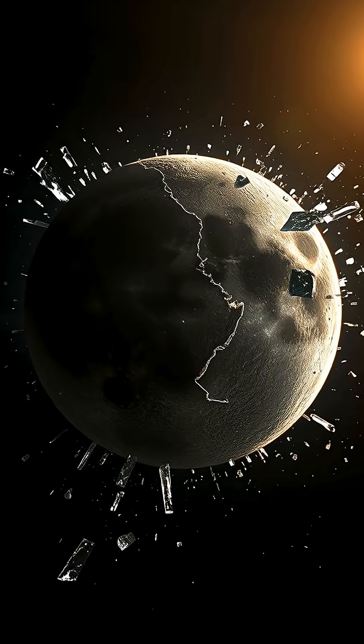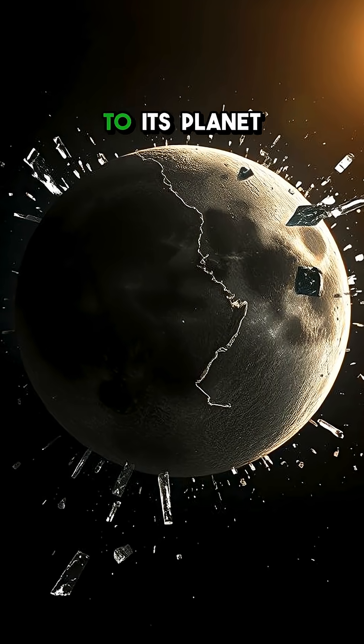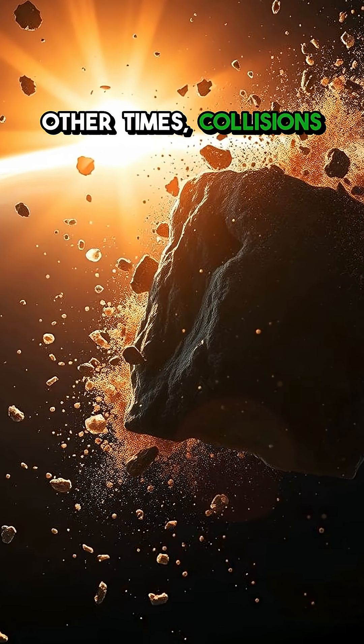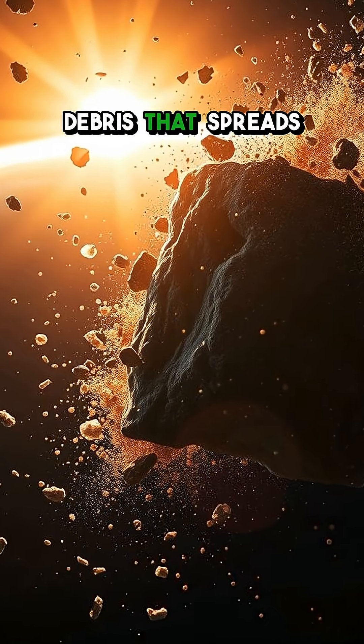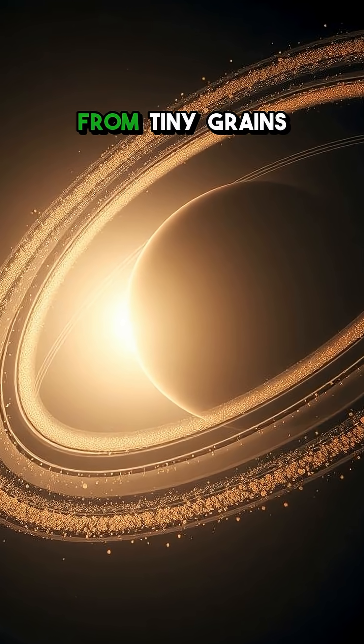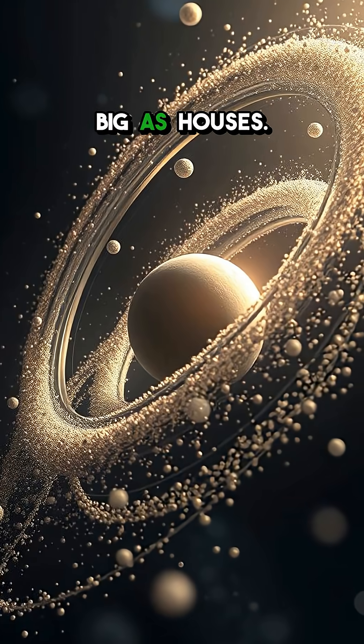What causes these rings? Sometimes a moon gets too close to its planet and is torn apart by gravity. Other times, collisions between asteroids create debris that spreads out into these iconic rings. The particles can range in size from tiny grains to chunks as big as houses.